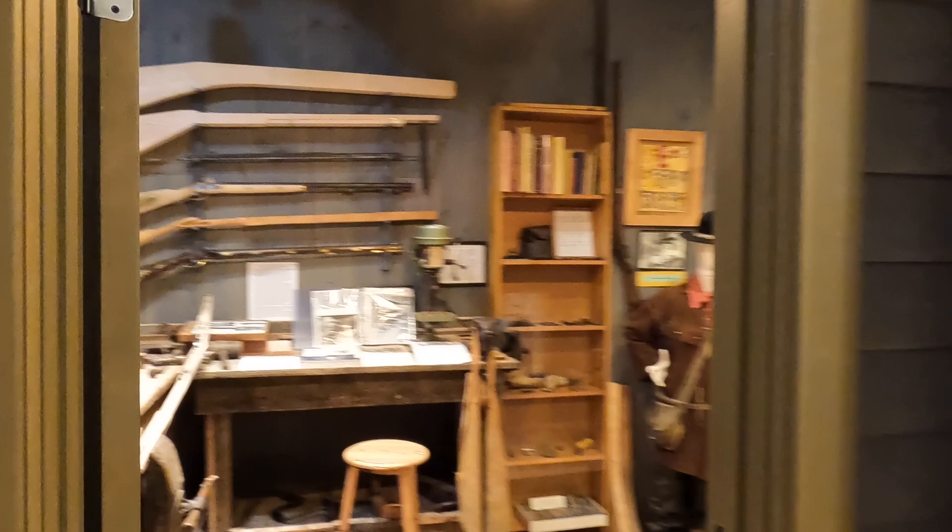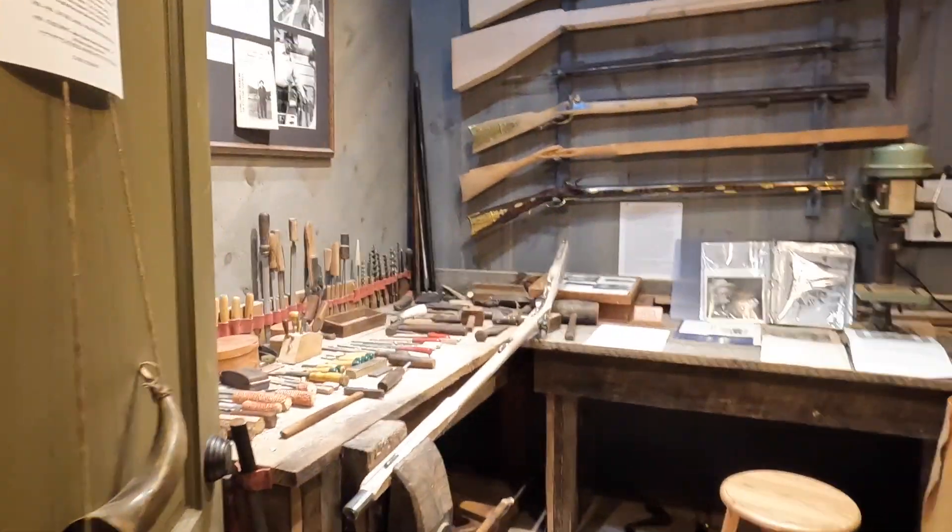Here's the gunsmith, where they actually make rifles here.